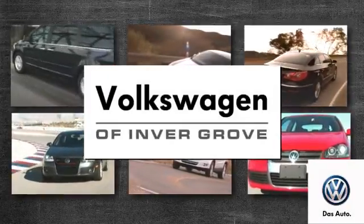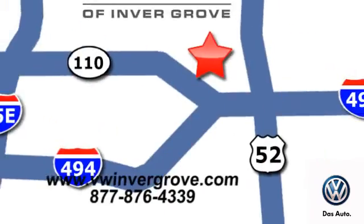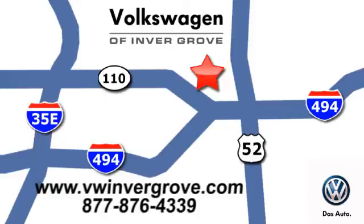Volkswagen of Inver Grove, it's better here and we'll prove it. We are conveniently located at 1325 50th Street East in Inver Grove Heights, Minnesota.